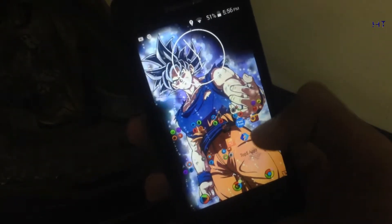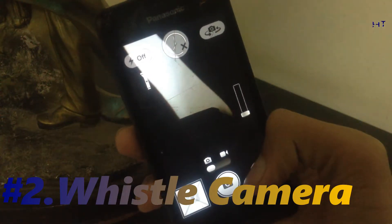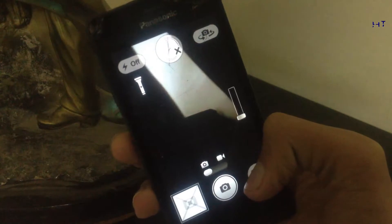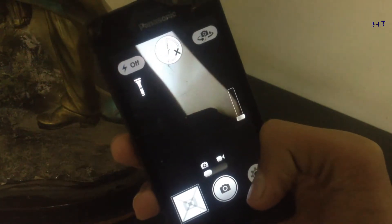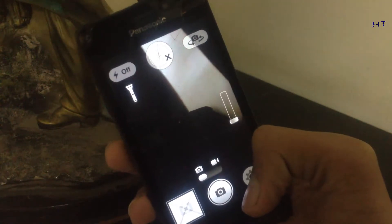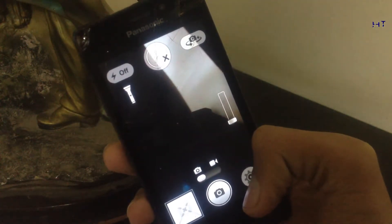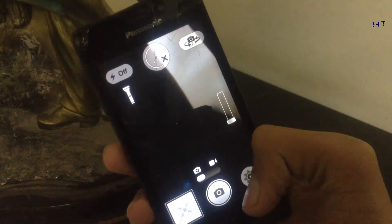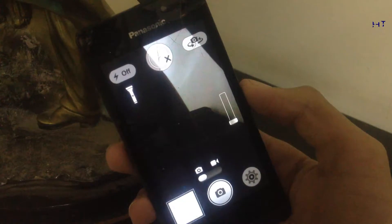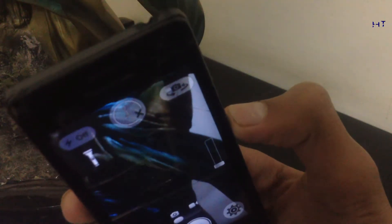The third app on our list is Whistle Camera. It is the best selfie app to capture photos hands-free. There are lots of cool filters and more, and it works on every phone. Let's see how it works with the whistle — as you can see, it's working and I'm not touching anything.